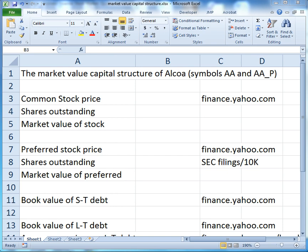We're going to calculate the market value capital structure for Alcoa stock. That means we're going to calculate the percent of common stock, the percent of preferred stock, and the percent of debt in Alcoa's capital structure. Let's do the easy part first — that would be common stock.